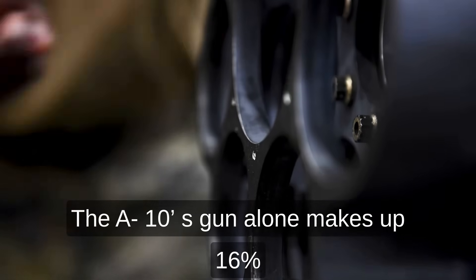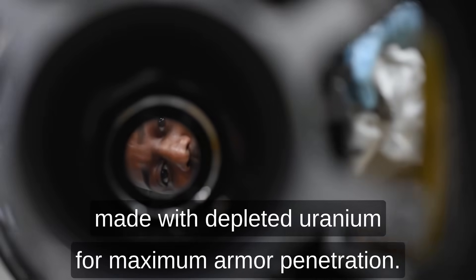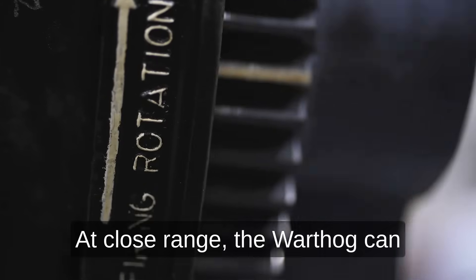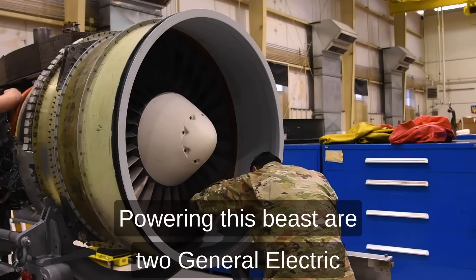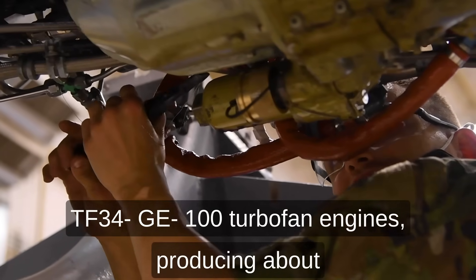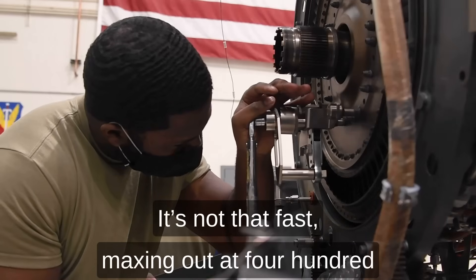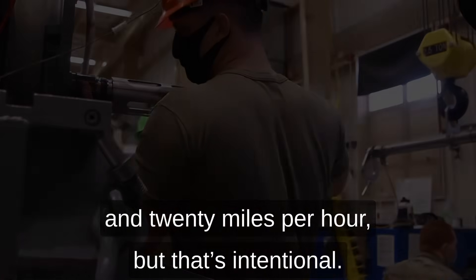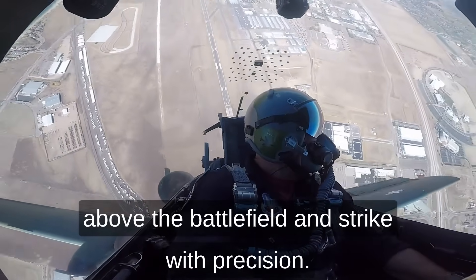The A-10's gun alone makes up 16% of the plane's total weight, and its bullets are made with depleted uranium for maximum armor penetration. At close range, the Warthog can shred a tank in seconds. Powering this beast are two General Electric TF34-GE100 turbofan engines, producing about 9,000 pounds of thrust each. It's not that fast, maxing out at 420 miles per hour, but that's intentional — the A-10's job is to loiter above the battlefield and strike with precision.